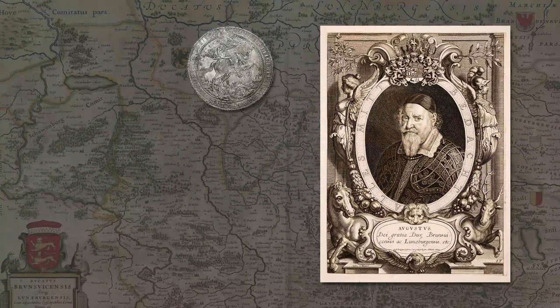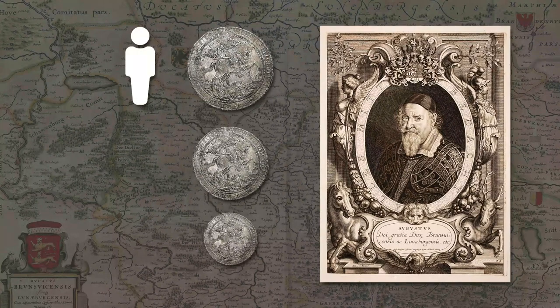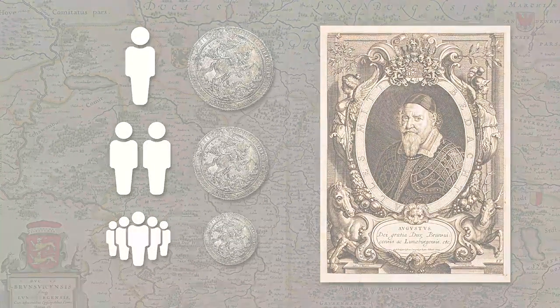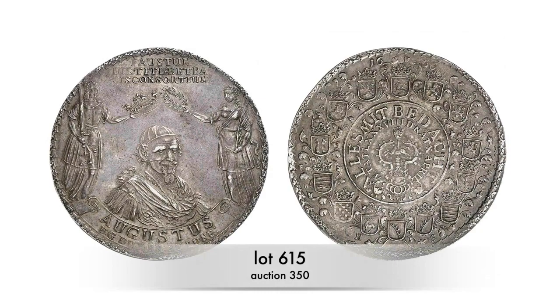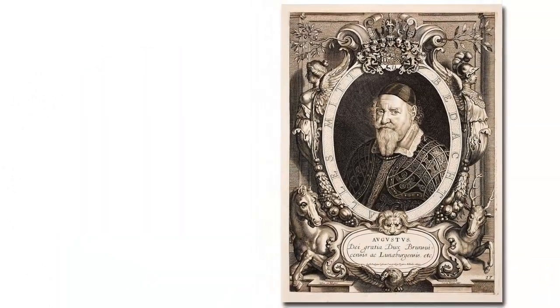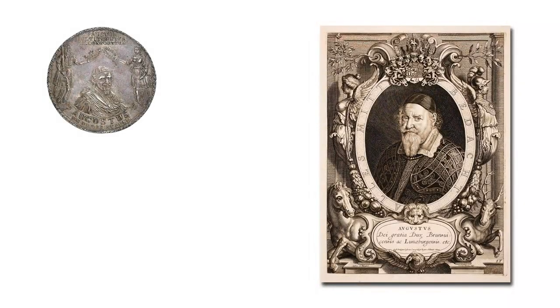The duke celebrated his elevation in status on the occasion of his birthday in 1638 with a great festival. To mark the occasion, he had Lösers of various denominations minted, and this piece was one of them. High-ranking guests received a Löser of high value as a gift, while less important guests received a Löser of lower value. This next Löser was also minted for a birthday celebration — made in 1666 when Duke Augustus the Younger celebrated his 88th birthday.